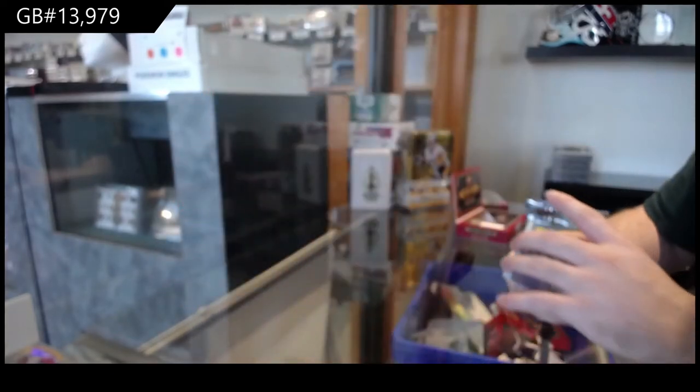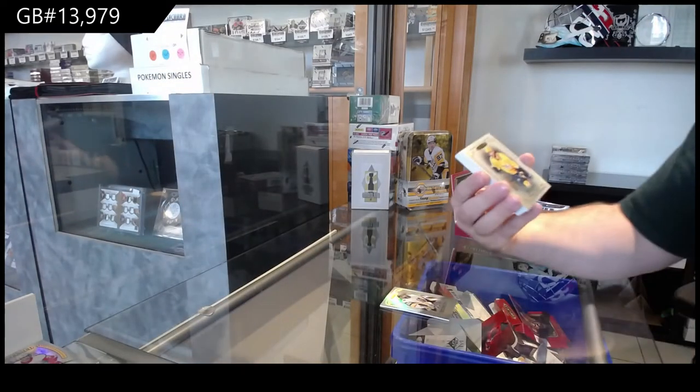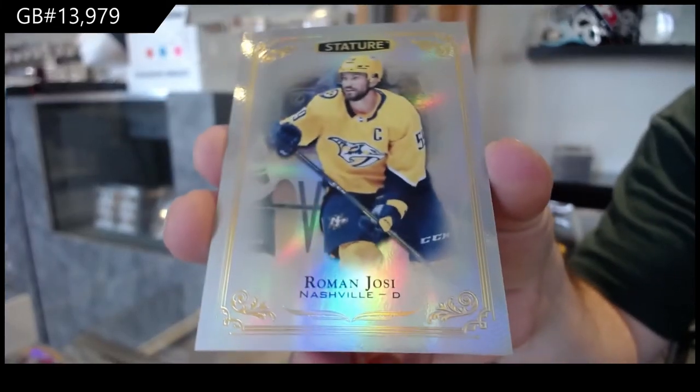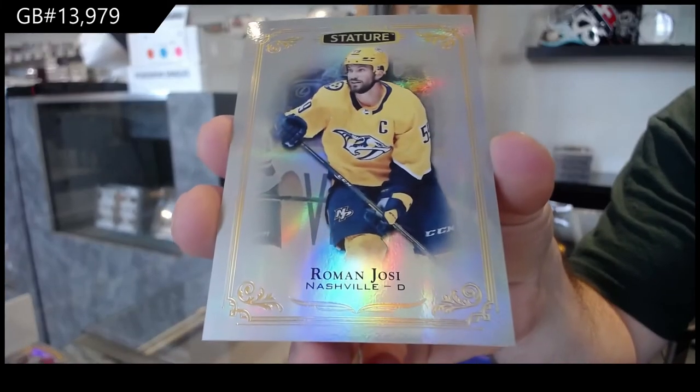I haven't even figured out exactly how much a spot is going to be either. Nashville — Roman Josi — but it's going to be a beast.